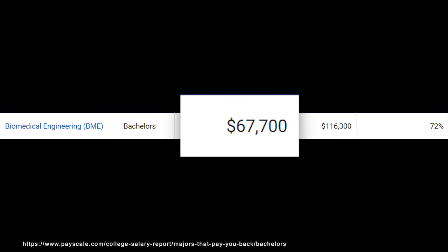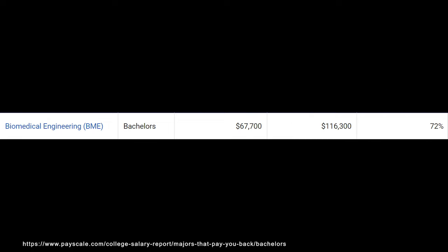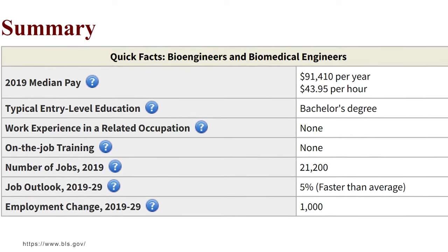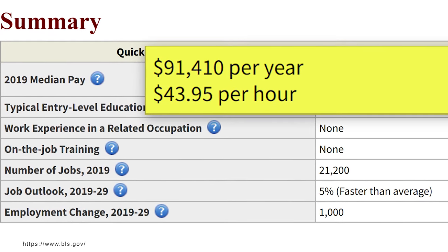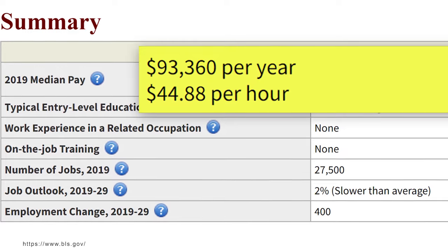I like to break things down into four sections. The first is salary or earning potential. With this degree, you'd expect to make around $67,000 a year starting out and $116,000 in mid-career pay. As a biomedical engineer, you'd make around $91,000 a year or $43 an hour. Another career path is becoming a materials engineer, who makes around $93,000 a year and $44 an hour.